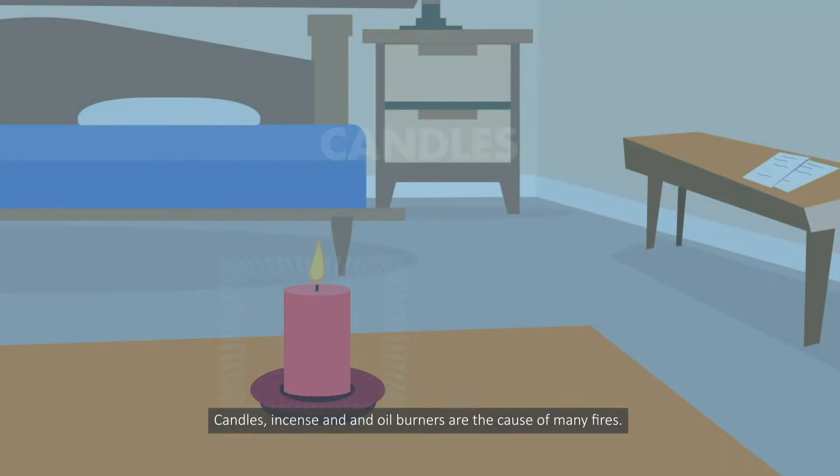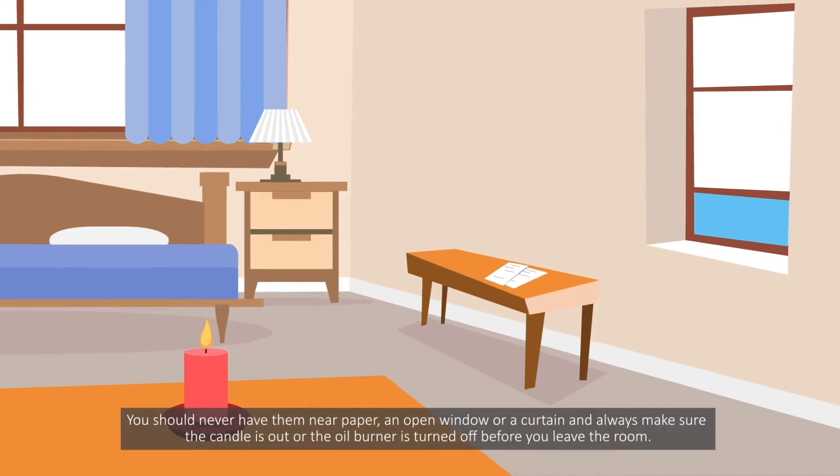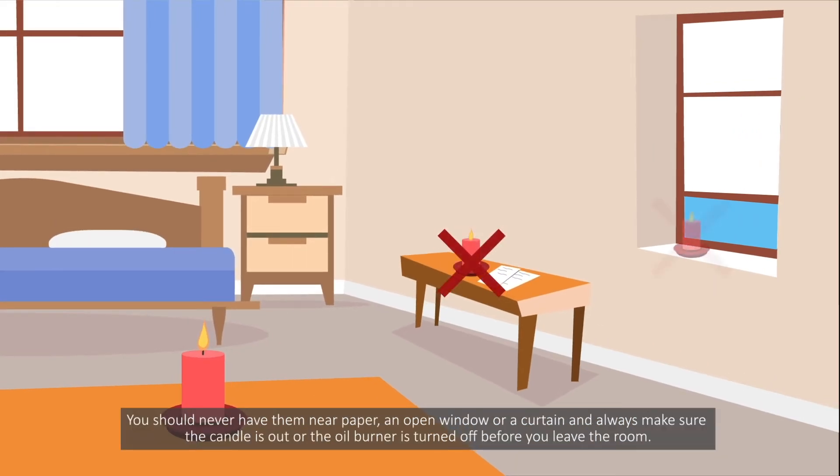Candles. Candles, incense and oil burners are the cause of many fires. You should never have them near paper, an open window or a curtain, and always make sure the candle is out or the oil burner is turned off before you leave the room.